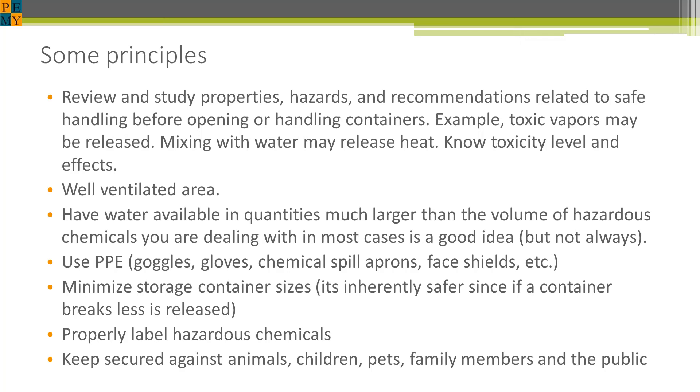Properly label hazardous chemicals. That can be a challenge when chemicals tend to eat up labels, so it's very important to keep putting the labels back on if they are disintegrating. And most important: keep the stuff secured away from animals, pets, children, family members, and the public. Thank you.